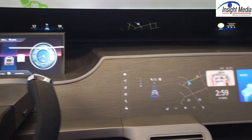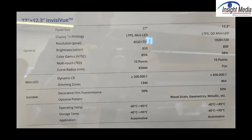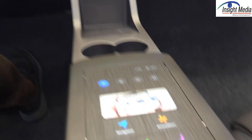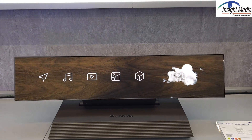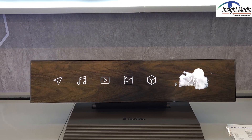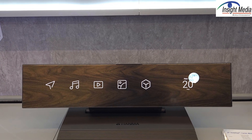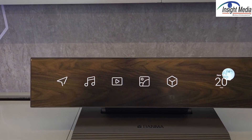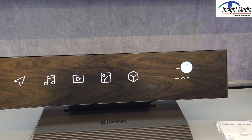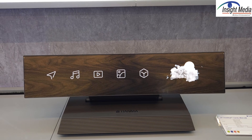They also have these — they call these InvisiView — these wood grain panel displays up there, as well as one down here in the armrest. Here is the InvisiView display again. This is what they showed at Display Week last May. It's a nice wood grain texture. The issue here is transmissivity — this is only about 50% transmissive.